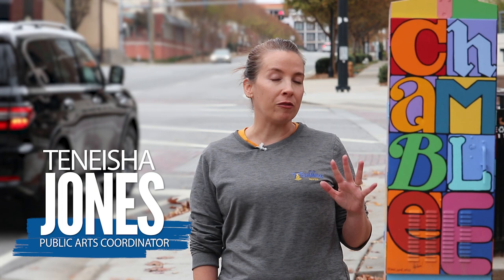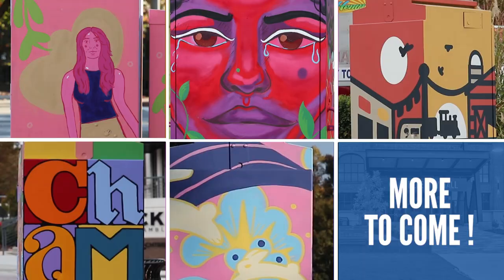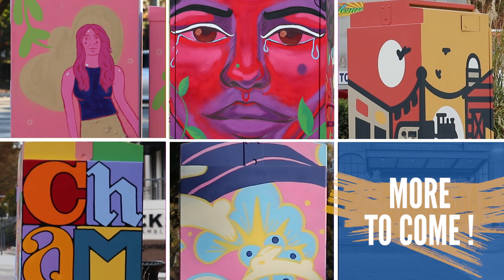The Utility Box Mural Program started in 2023 and we started with five artists. Each artist painted a mural on a single utility box. We started with five and now we're moving towards six more at the end of this year and early next year.